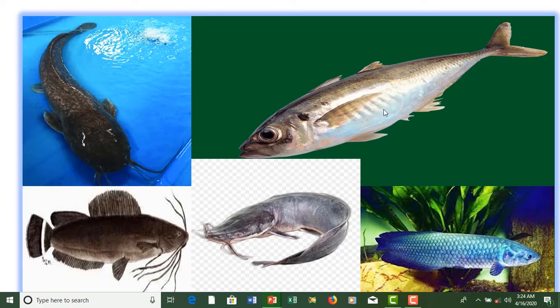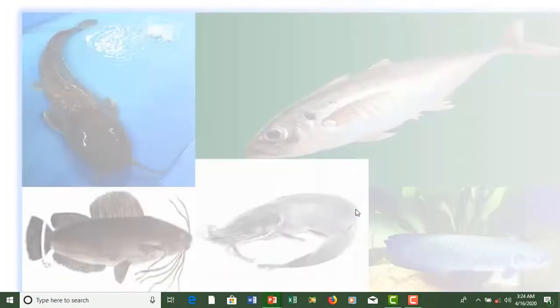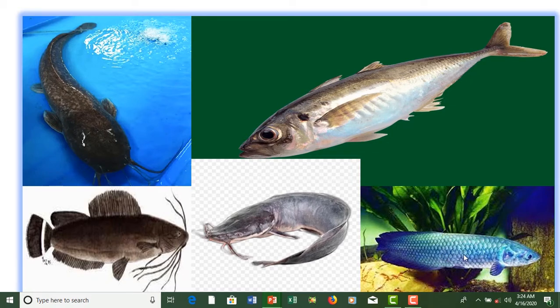This is your Canada oscura. And this is your Oreochromis niloticus — this is your Oreochromis niloticus.